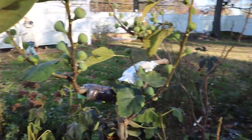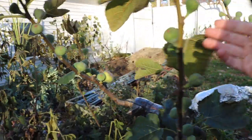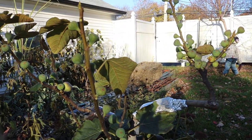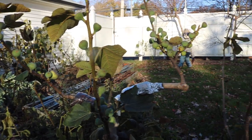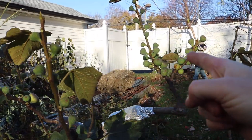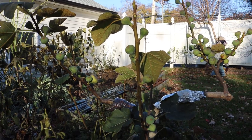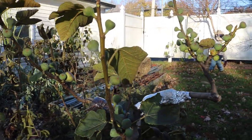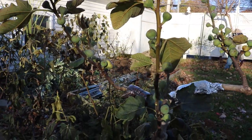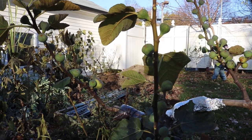Held-over figs kind of act like a very early Breva crop — a very early crop of the year. For an in-ground tree in my climate this is not going to do anything, but if you live in a really warm place like zone 9 or a warm zone 8, these may ripen for you. It's up to you — you can take them off and get a fresh start to the season, which is my personal preference, or leave them on and get a lot of figs early in the season as a nice bonus.